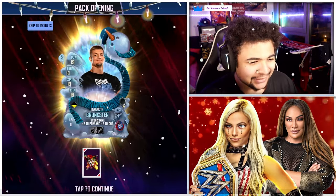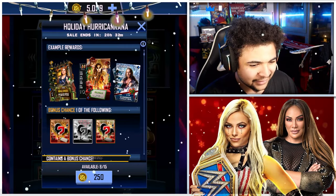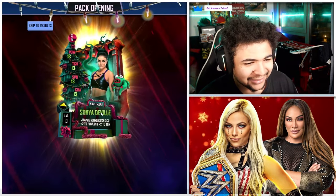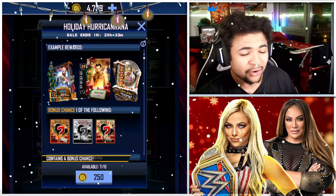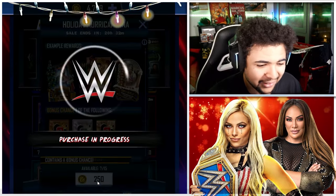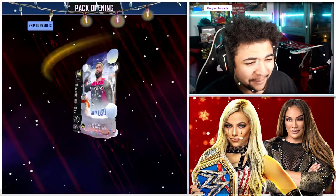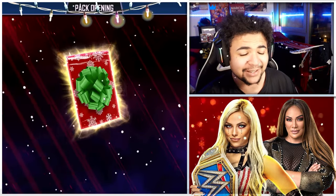We get a Behemoth and an Extinction — come on. We've got eight left. We get a Titan and a Nightmare — oh Lord. I've got all of these cards already for the Santa event, so I'm only doing this for you guys. We get a Maya and a Pixel again, so we're going up a little bit. We did just have a Detention though.